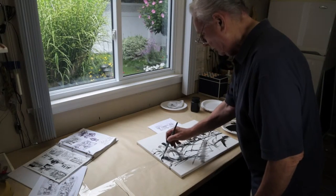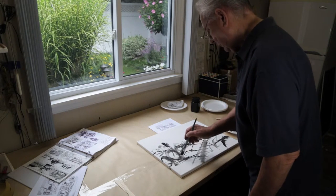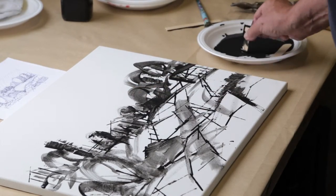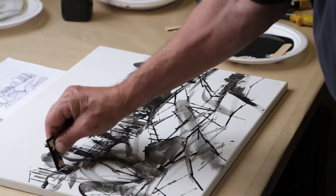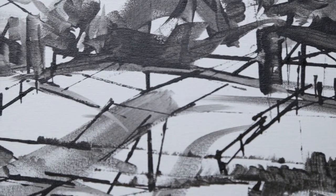It could be a stick, it could be a paintbrush, it could be anything. But I really enjoy this phase of the painting process. It allows me to not worry about anything — I just let myself go with the memory of what I've seen and a lot of my imagination.